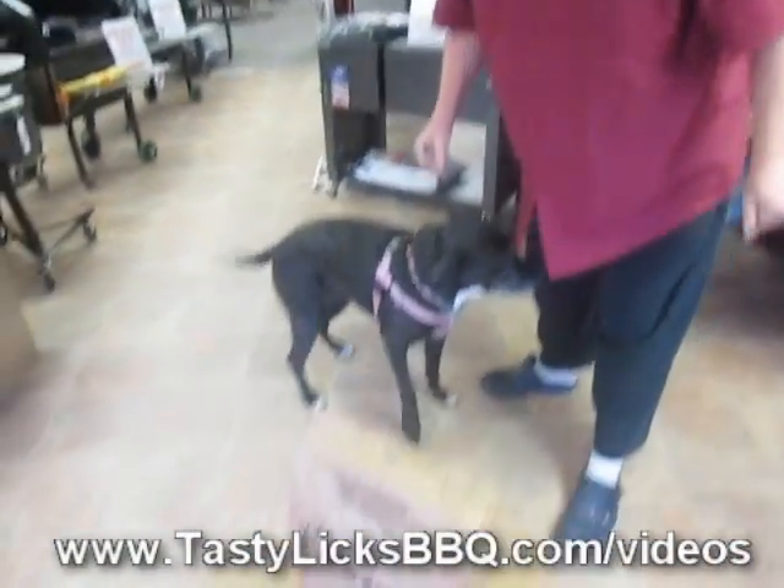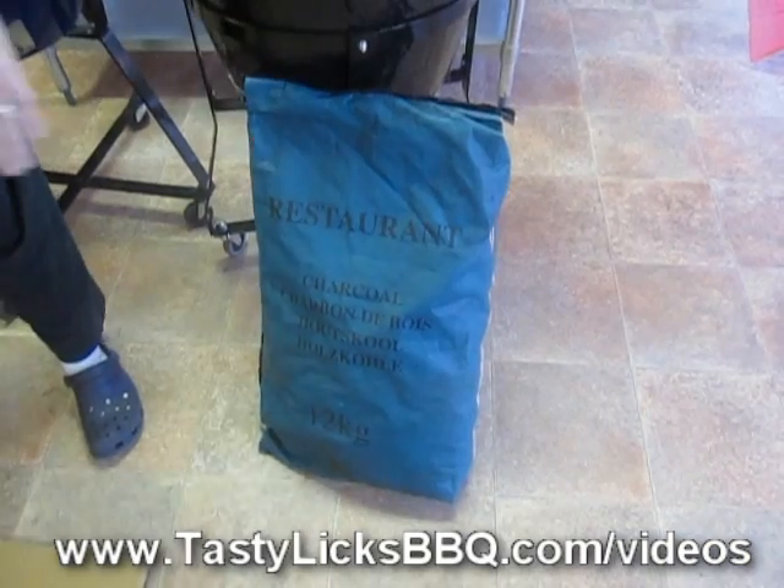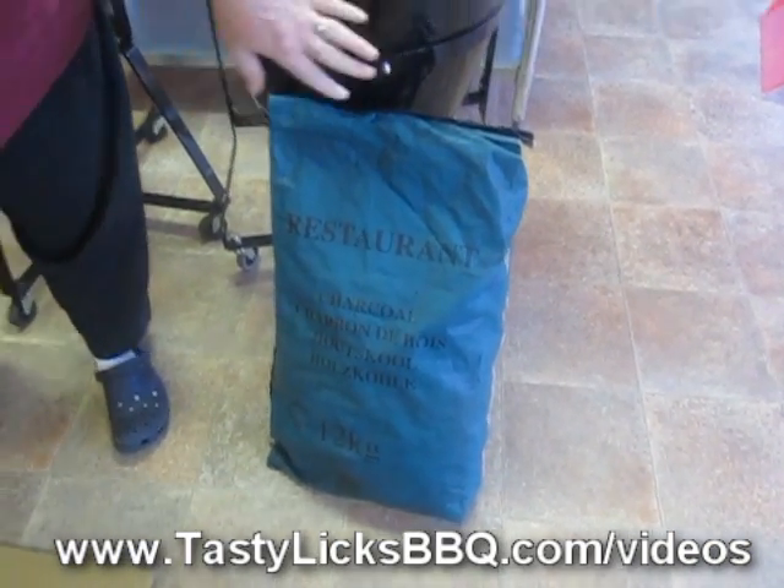Now, we've got some new restaurant-type charcoal we're going to look at today, but first let's look over here. This is the bag we've been selling for about five or six years — it's one of our favorites. Comes from South America, burns hot, burns long, real dense, really good.